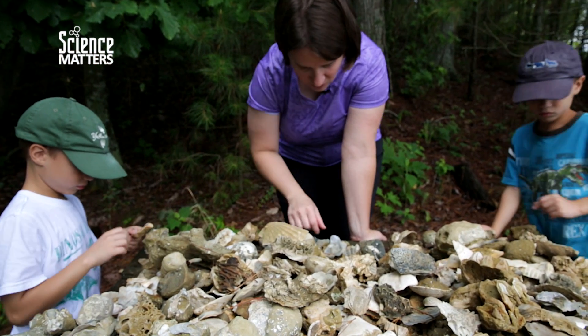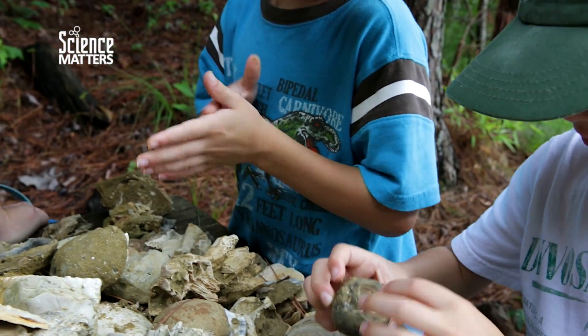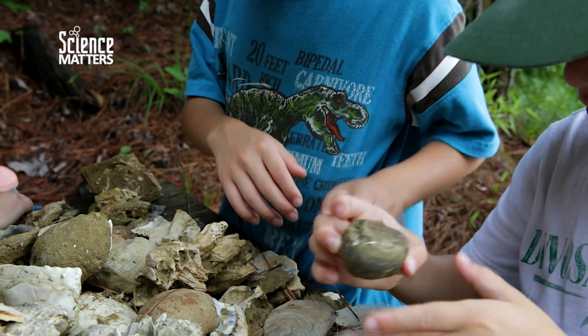At the top of the steps that lead down to the fossil beach, there's actually a large table with many fossils on display. We can maybe find the state fossil here, Chesepectin Jeffersonius. That's an impression. In paleontology, we call that an external mold because you get to see the external, the outside of the shell.